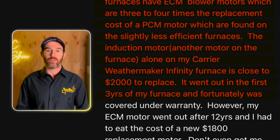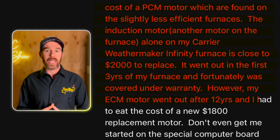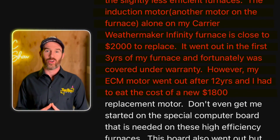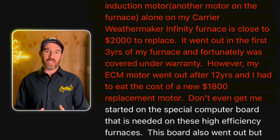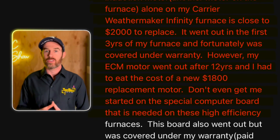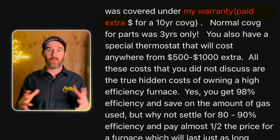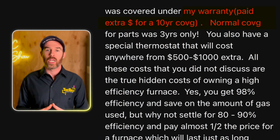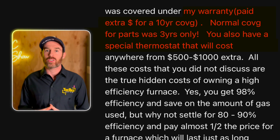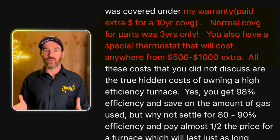'It went out in the first three years of my furnace warranty and fortunately it was covered under warranty. However my ECM motor went out after 12 years and I had to eat the cost of a new $1,800 replacement motor. Don't even get me started on the special computer board that is needed on these high efficiency furnaces. This board also went out but was covered under my warranty. I paid extra money for 10 years of coverage. Normal coverage for parts was three years only. You also have a special thermostat that will cost anywhere from $500 to $1,000 extra.'